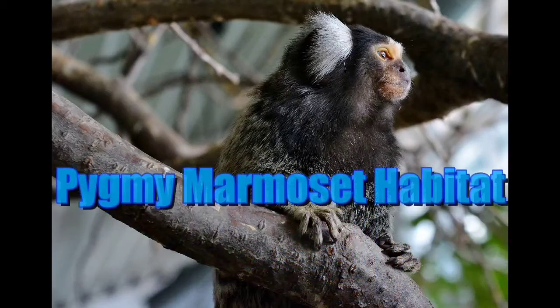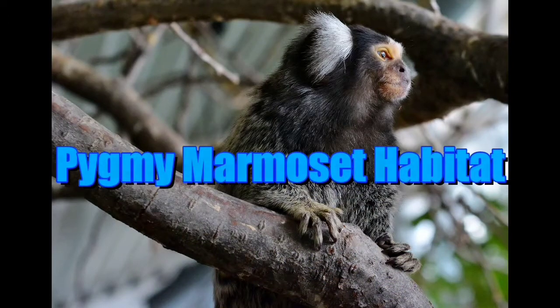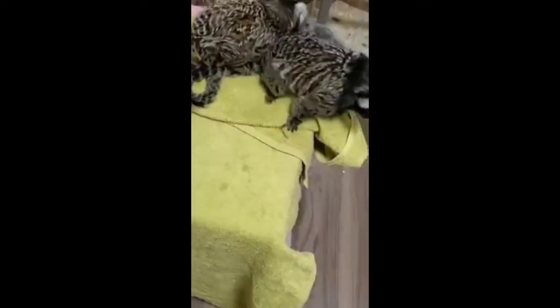Another sound may be a male calling to a female. The sounds these animals make are somewhat similar to the sounds made by brown and grey squirrels. These marmosets live in Peru, Brazil, and Colombia in South America.